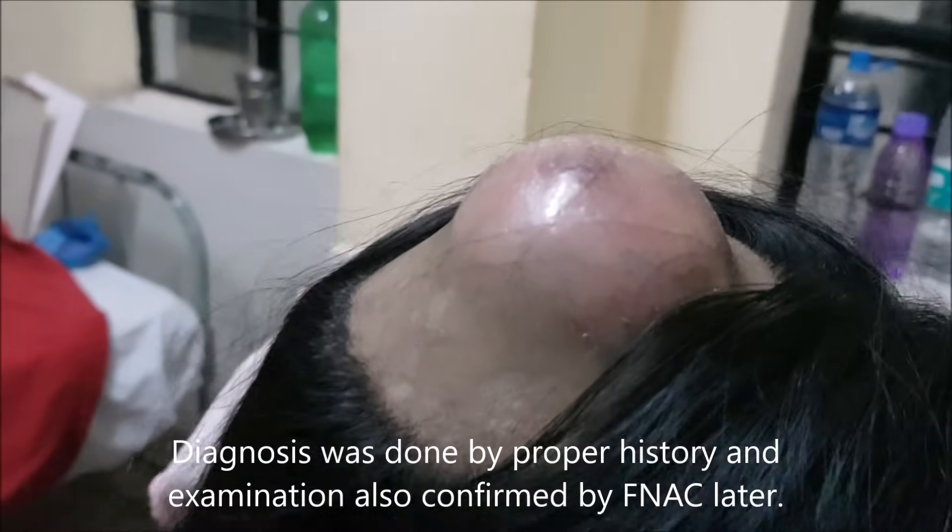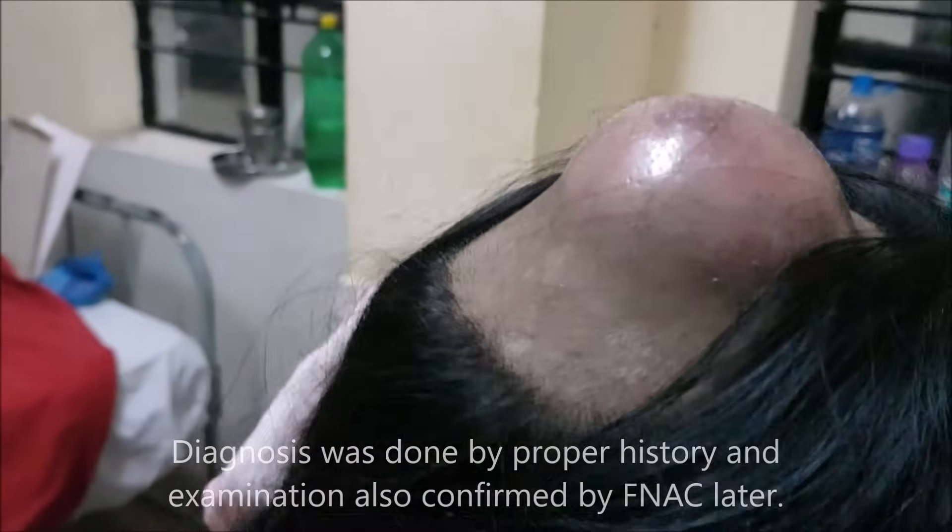FNAC was not done, and the patient also came out to be diabetic, so the chances of secondary infection in a sebaceous cyst increases. The skin around the swelling was normal.